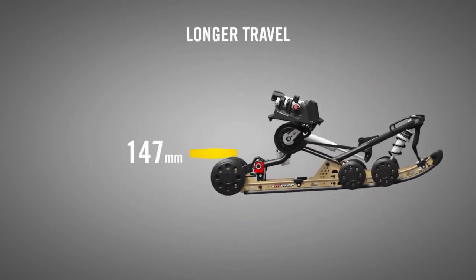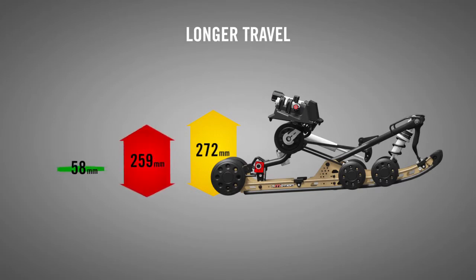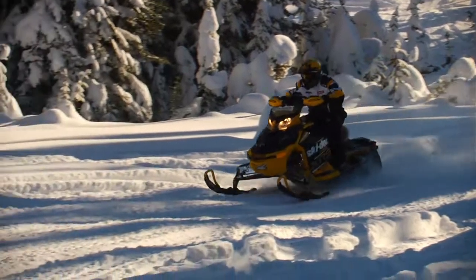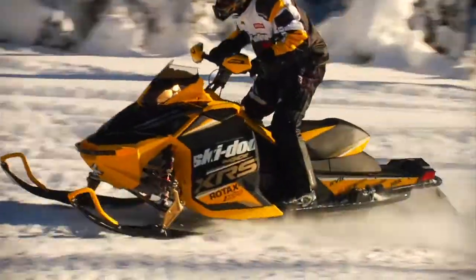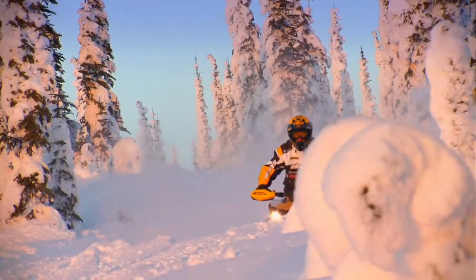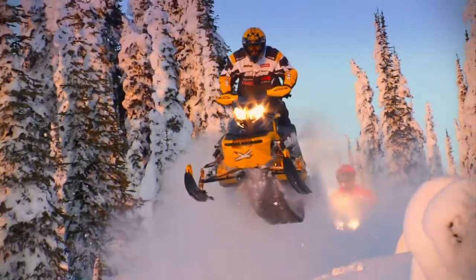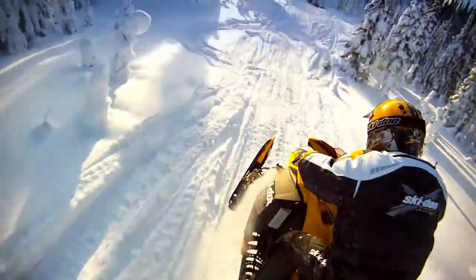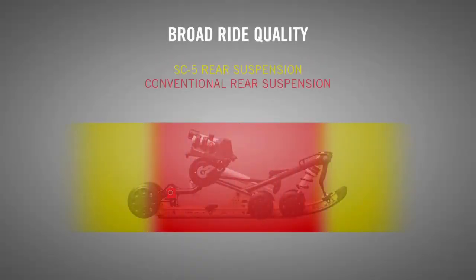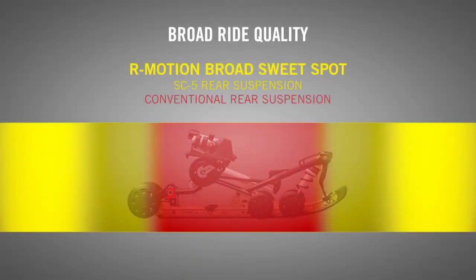There's also more capacity to absorb the nastiest sections, thanks to its longer travel. The R-Motion has the most travel in snowmobiling. This added travel also means the R-Motion can have softer springs and shocks, enhancing comfort in trail chatter without sacrificing big bump absorption. By adding comfort and capacity in both big and small bumps, the R-Motion expands the already broadest ride quality in the sport.